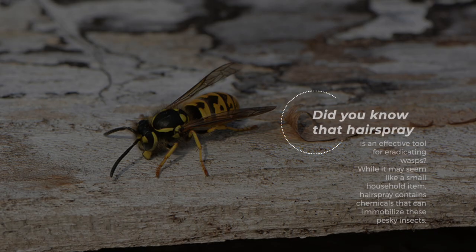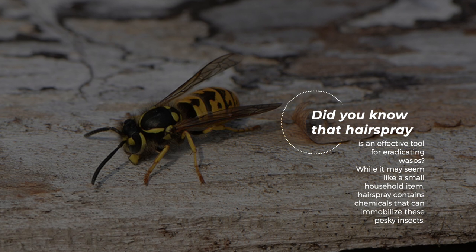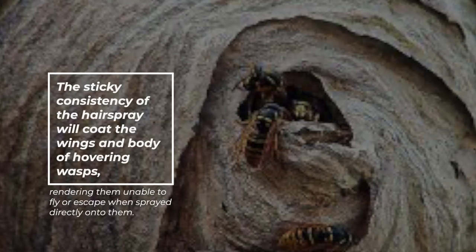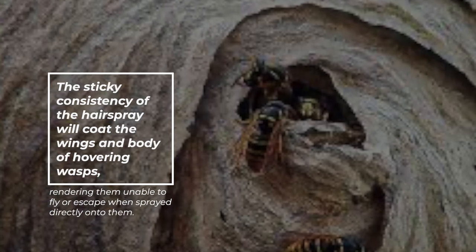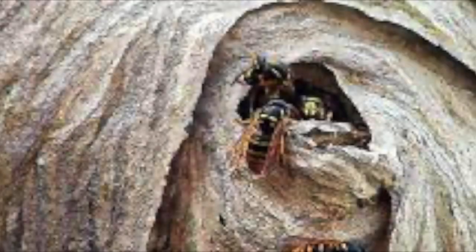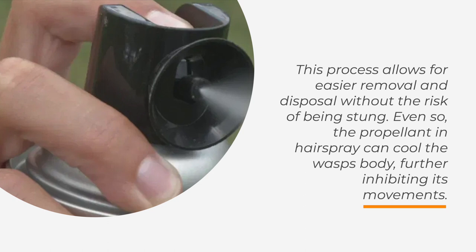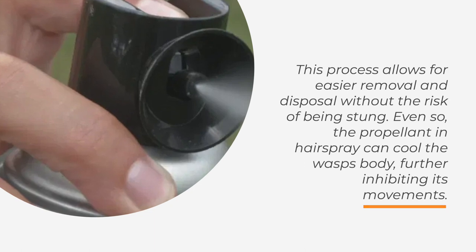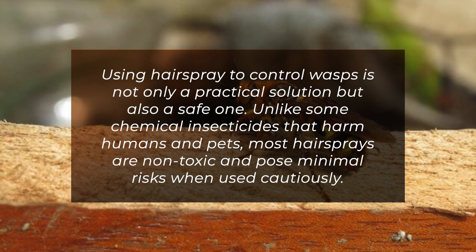Wasps. Hairspray is an effective tool for eradicating wasps. While it may seem like a small household item, hairspray contains chemicals that can immobilize these pesky insects. The sticky consistency of the hairspray will coat the wings and body of hovering wasps, rendering them unable to fly or escape when sprayed directly onto them. This process allows for easier removal and disposal without the risk of being stung. The propellant in hairspray can also cool the wasp's body, further inhibiting its movements.